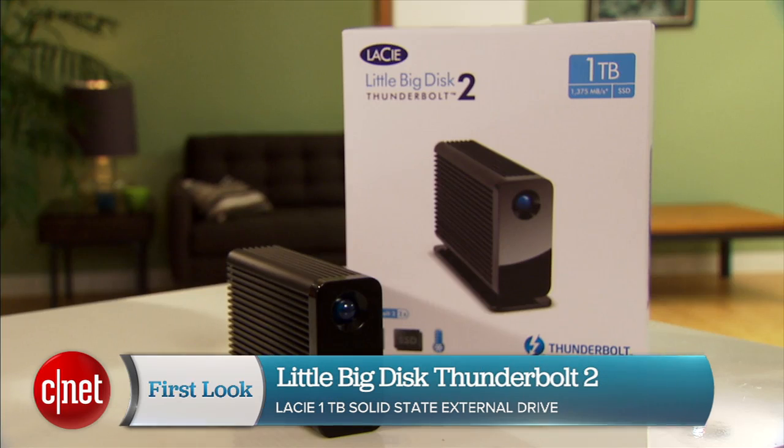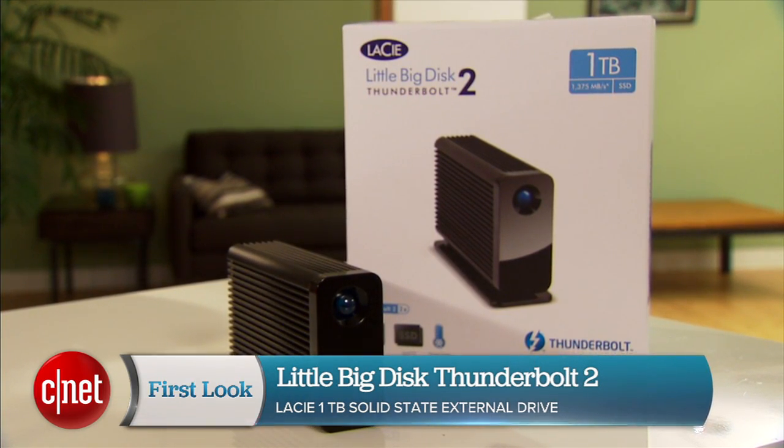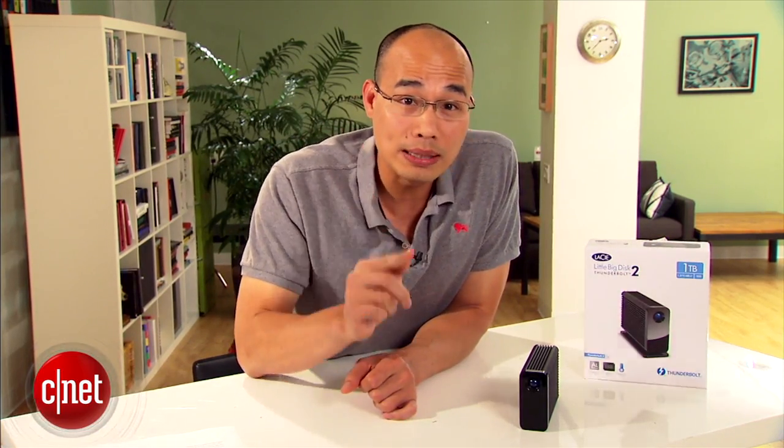Hi guys, Dom Ngoz here and this is the all-new Little Big Disc Thunderbolt 2 Formula C. Let me get straight to the points — two points. Number one, this is the most expensive 1TB external storage drive on the market. And number two, it's worth every penny of its $1,300 price tag.